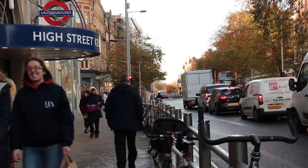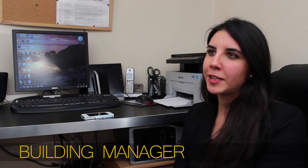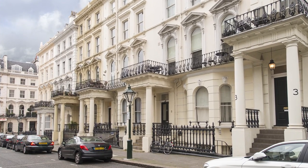Welcome to my apartment's High Street Kensington. The property is located in the Royal Borough of Kensington and Chelsea. We are very close to the Royal Albert Hall and just around the corner from Hyde Park.